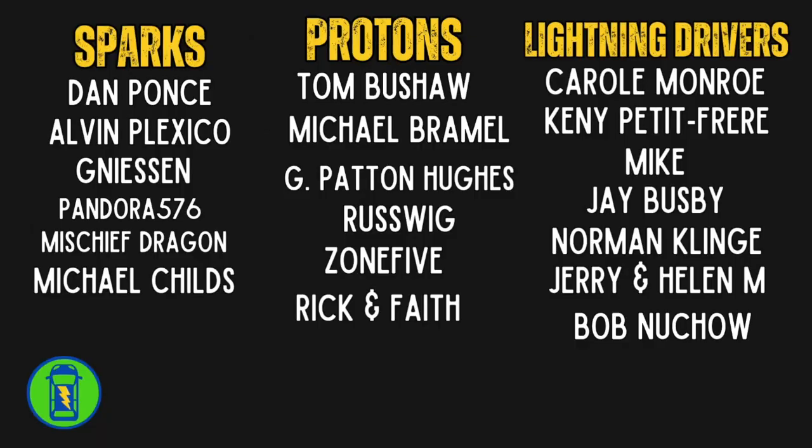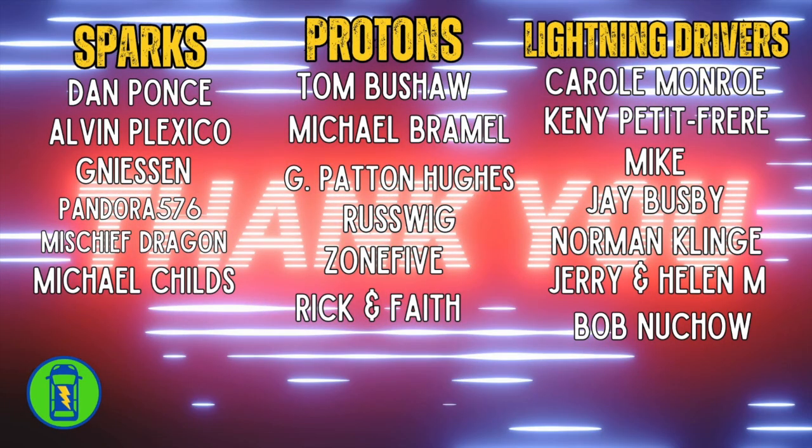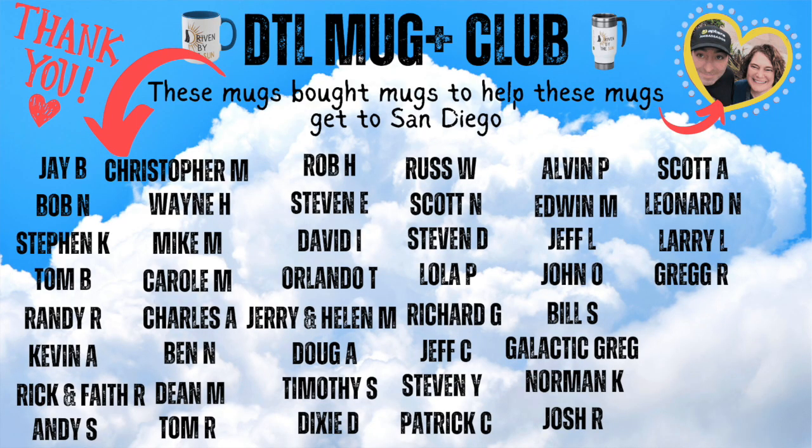Thank you to the members of the channel that keep the wheels churning on the positively charged EV channel, and thank you to the mug club members. Here's another video about your beloved Aptera — maybe check it out. Have a great day, thanks for being here!